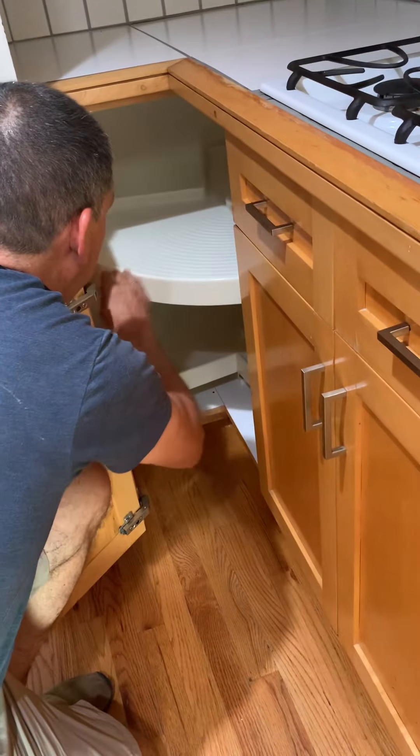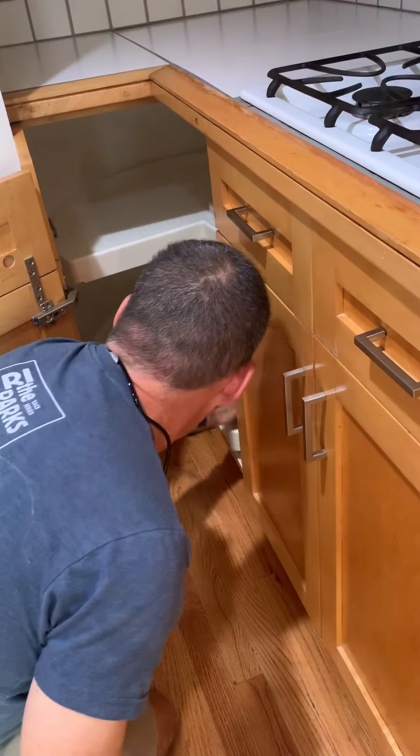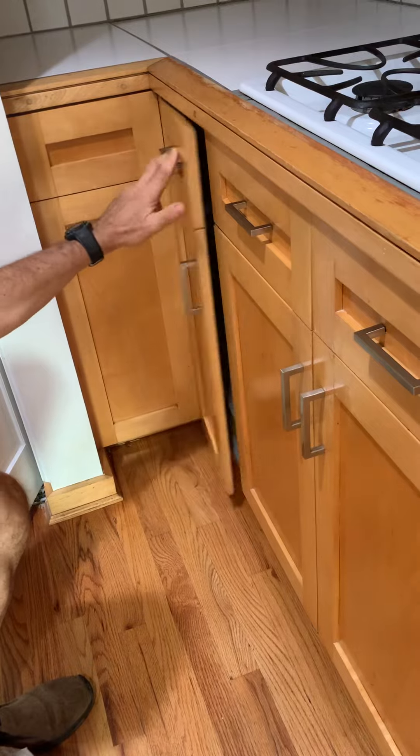The Lazy Susan appears to be working. On the ceiling, there are some stains up here. And that's about it for in here.